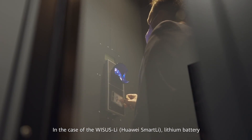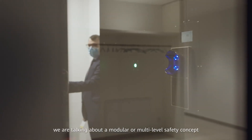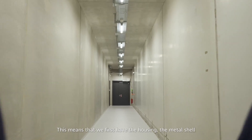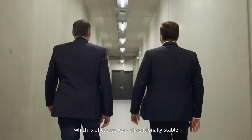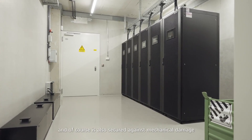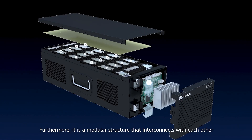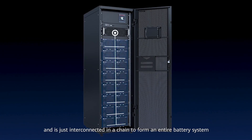In the case of the Weissis-Lee lithium battery, we are talking about a modular or multi-level safety concept. This means that we first have the housing, the metal shell, which is very dimensionally stable and secured against mechanical damage. Furthermore, it is a modular structure that interconnects with each other, chained together to form an entire battery system.